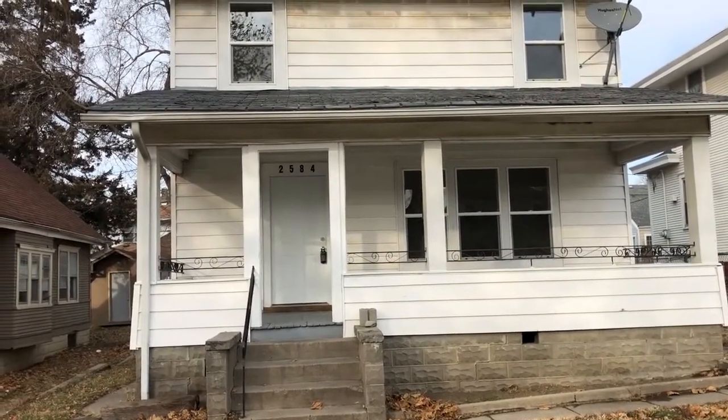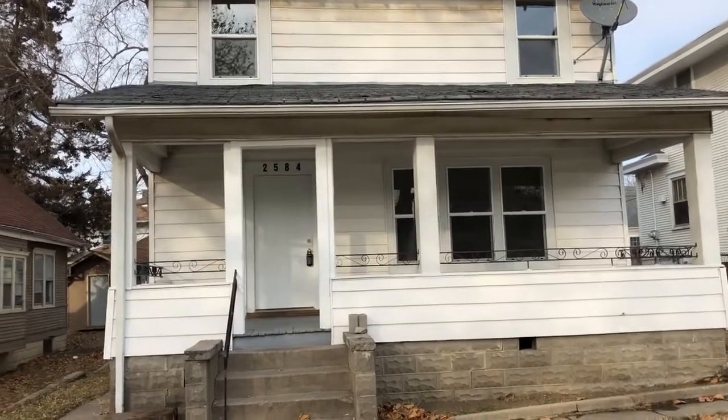Welcome to Waystar Group Tour of 2584 Laurel Avenue, a three-bedroom, one-and-a-half bath, two-story.